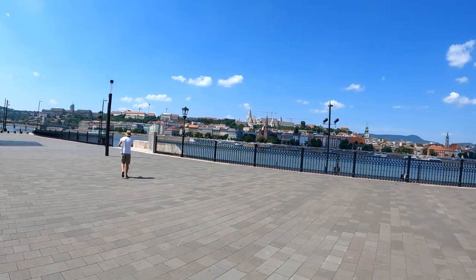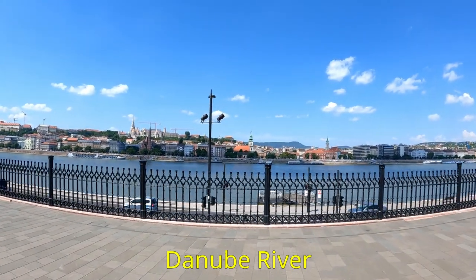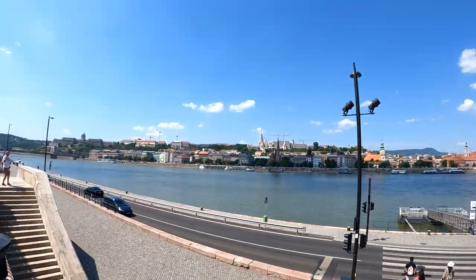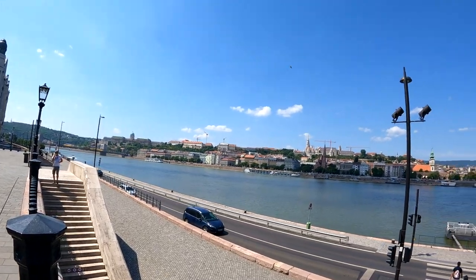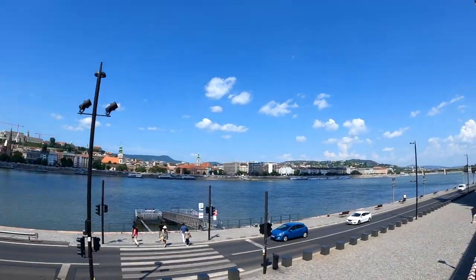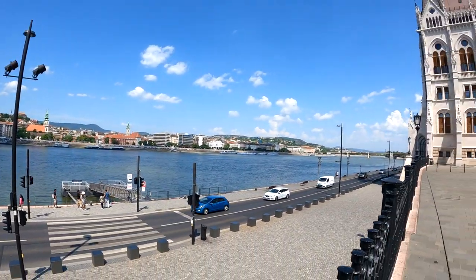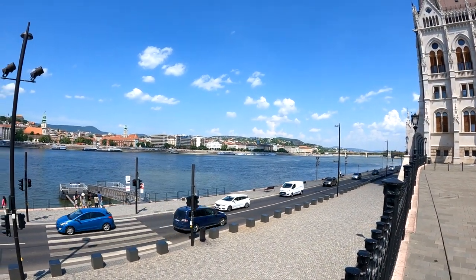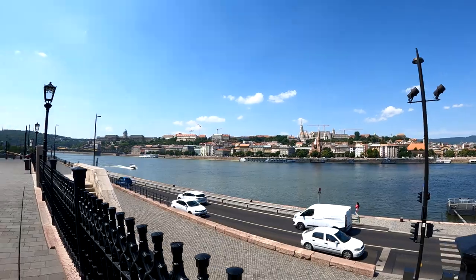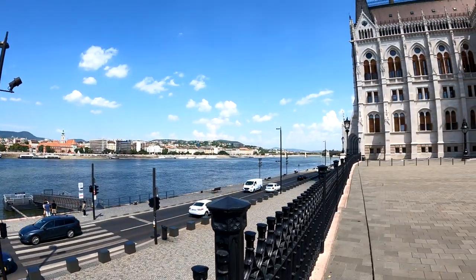We have here the Danube River — second longest river in Europe. It separates the two sides of the city: Buda and Pest. This is the Pest side, and over there is Buda. This river kind of separates the two sides. They used to be two separate cities but they joined, I think, in the 1890s or something like that. Huge river, really beautiful.